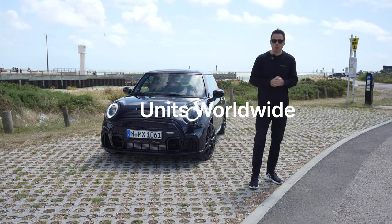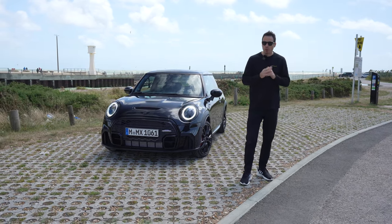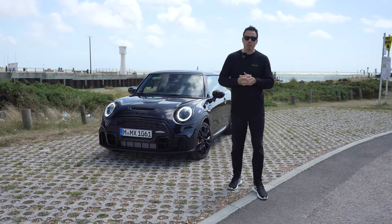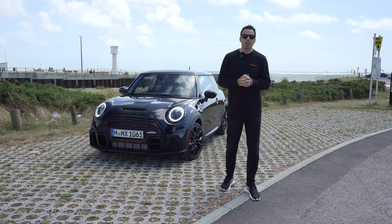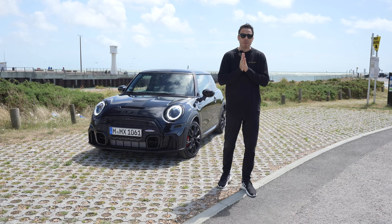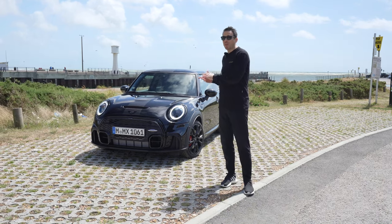About 100 of them are going to Germany. And that's quite important for one reason. I just found out today that if you live in Germany, you're not able to actually spec the Mini JCW with a six-speed manual. So if you're looking for that six-speed transmission, this is your only option.